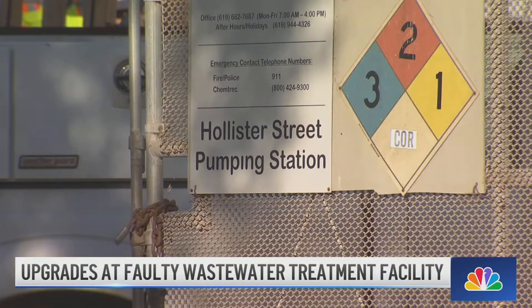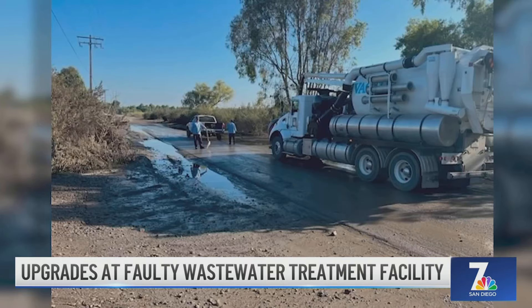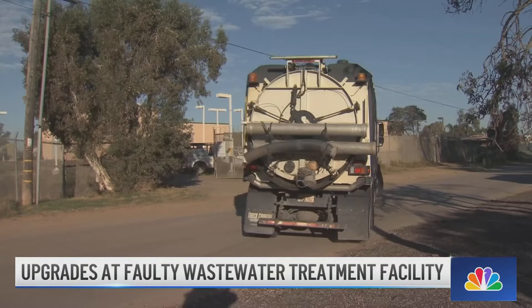According to the International Boundary and Water Commission, the pump at the Hollister Street pump station is getting replaced. Just a few months ago, it failed and sent 20,000 gallons of raw sewage into the street. Fast forward to this morning — it went out of service at 6 o'clock so that crews can finish installation by the end of the day.